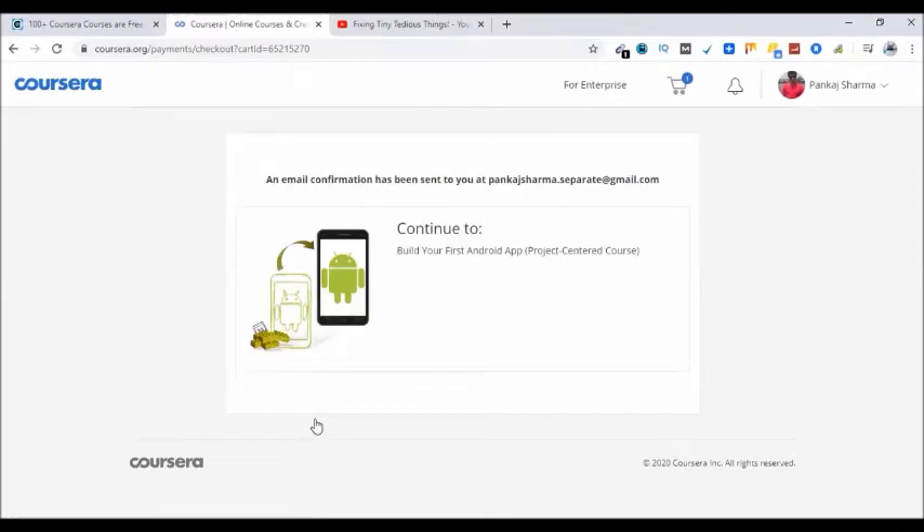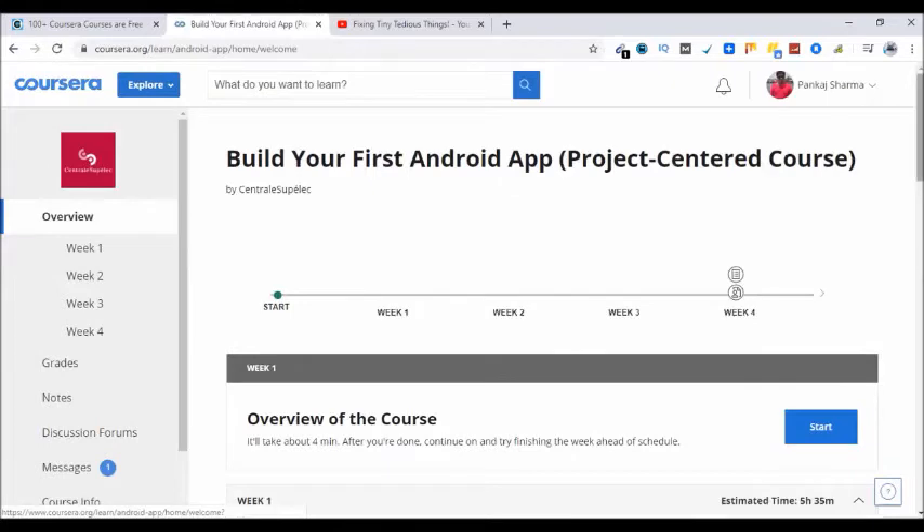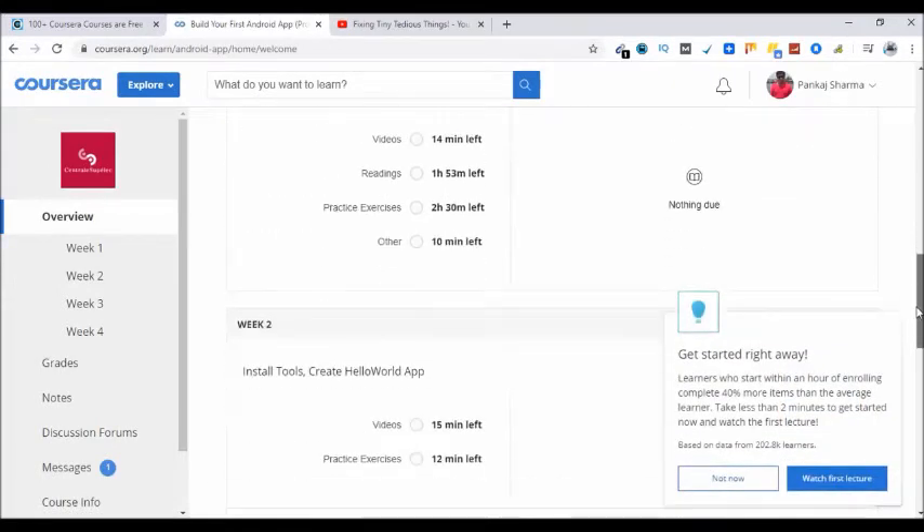And that is it — enrolled in this course for free! This is the congratulations message. Now I can continue to this course — let's click on it. Here is the course with all the content and I'm charged nothing.